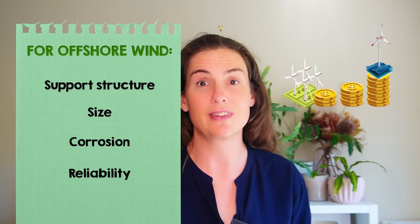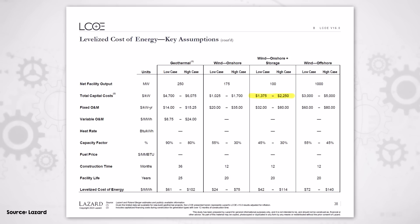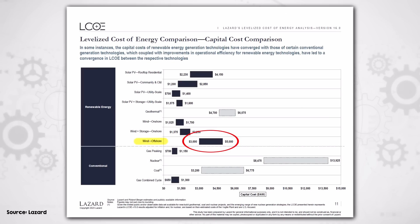All of these extras compared to onshore wind mean that offshore wind costs more — a lot more. In the US, the total capital cost for onshore wind ranges from about $1,500 to $2,500 per kilowatt for the whole project, and offshore wind projects are a little over double that, making it one of the most expensive renewable energy technologies. But this initial outlay is offset by several compelling advantages.